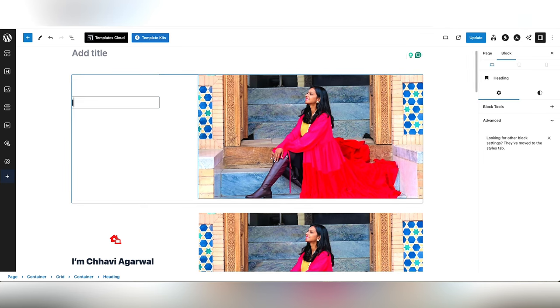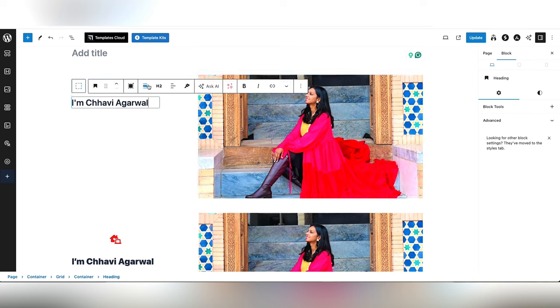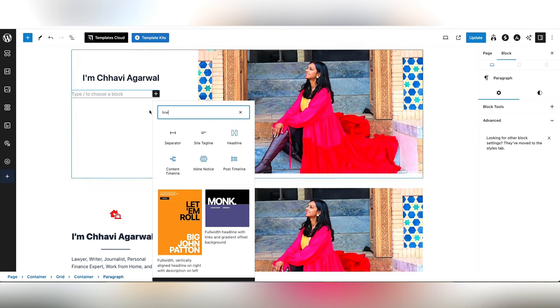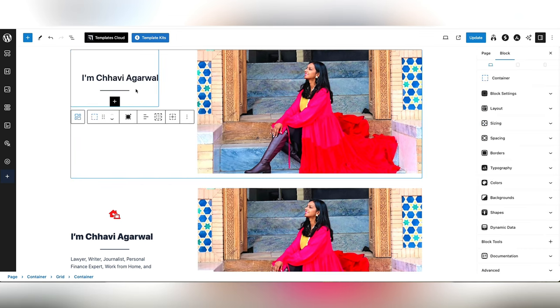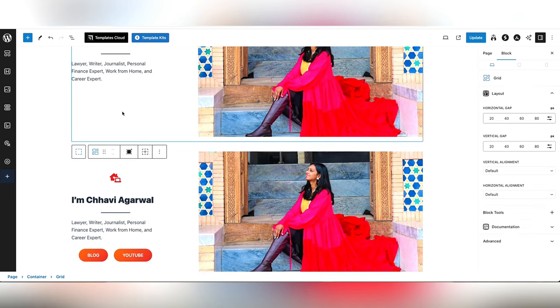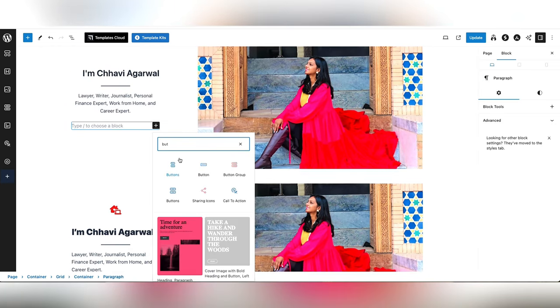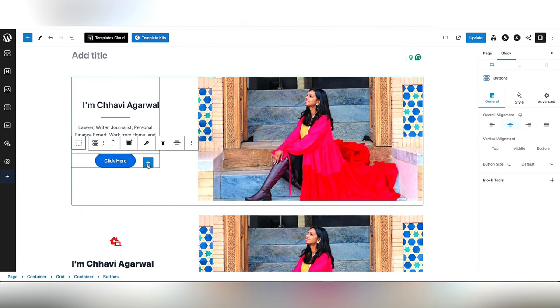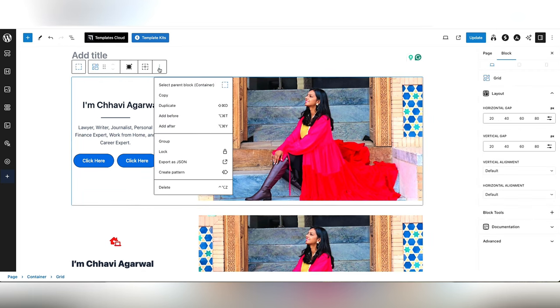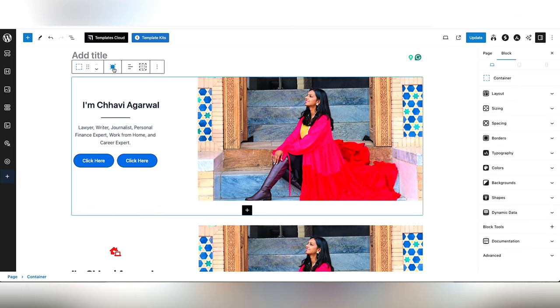Add a heading to introduce yourself — for example, 'I am Chavi' or whatever your name is. Below that, add a separator — it just looks nice, but you can skip it if you prefer. Then add a paragraph to introduce yourself or write the USP of your service as a freelancer. Add buttons — use one or two, such as 'Schedule a Call', 'Check My Portfolio', or 'Contact Me' — which you should have on your portfolio website when sharing with clients.